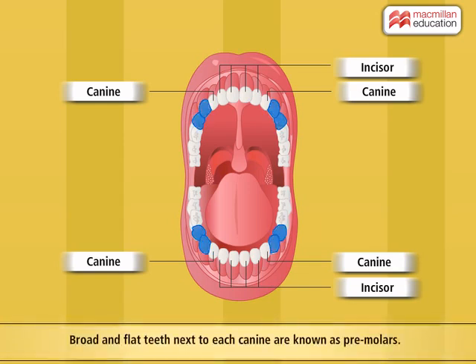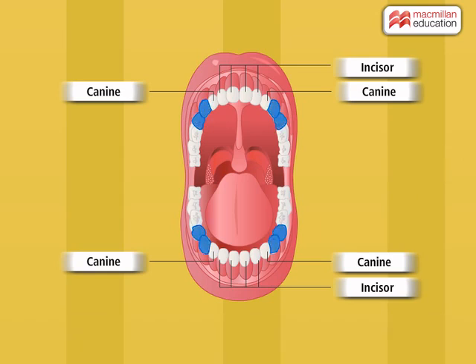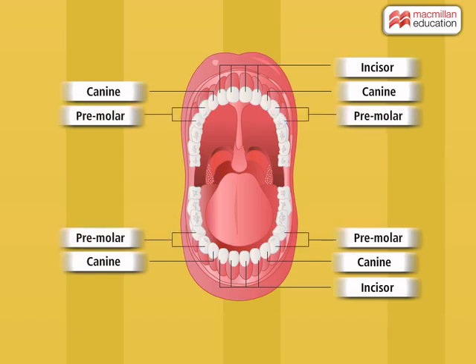Next to each canine, there are two broad and flat teeth. They act as a nutcracker and are used to grind and break the food into fine pieces. They are called premolars. There are four premolars in each jaw.